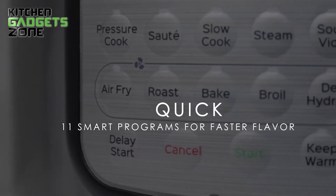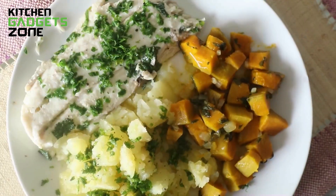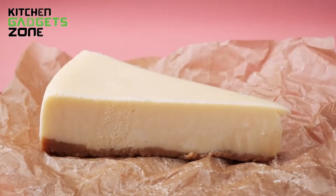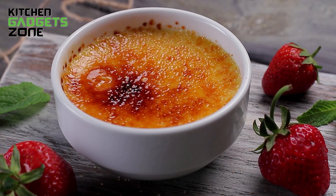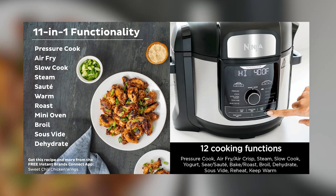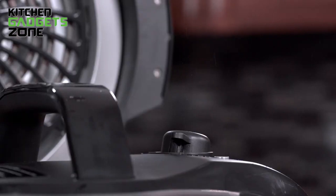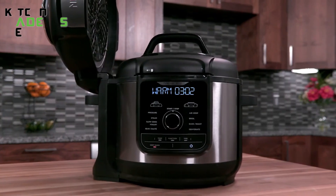The Instant Pot Duo Crisp also has 11-in-1 functionality, allowing you to air fry french fries, pressure cook BBQ ribs, sauté vegetables, and more. It has customizable smart programs for dishes like bean soup, cheesecake, fried chicken, and even crème brûlée. While the Instant Pot falls just short of the Ninja with 11 functions compared to 12, both appliances boast ample safety features. The Ninja Foodi XL has 14 built-in safety features for peace of mind.